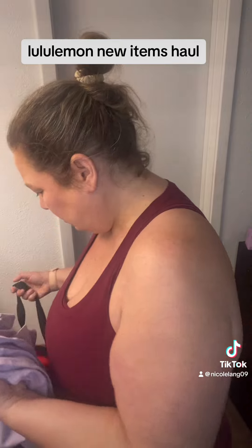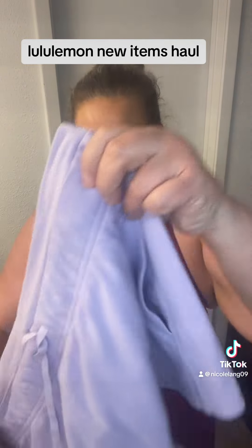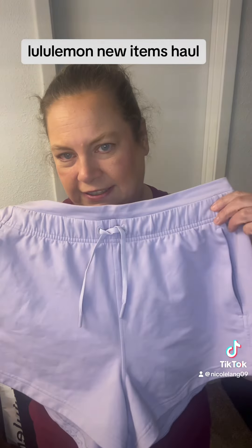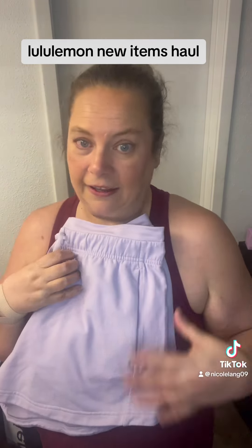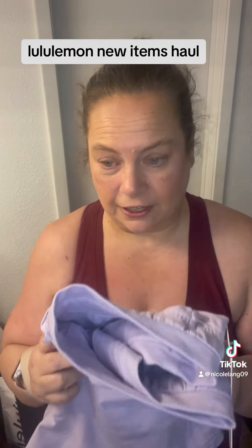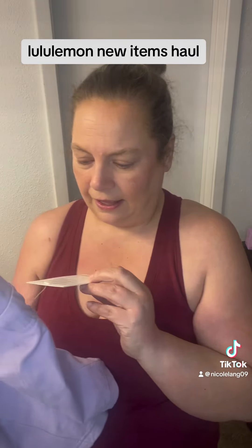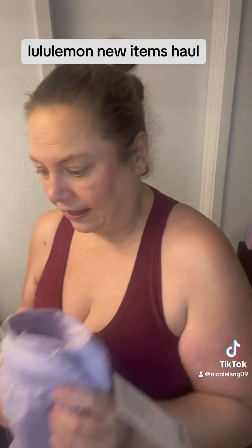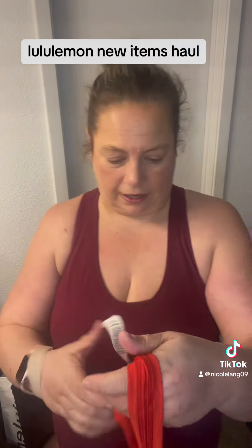I thought I would show y'all because this one's my favorite. This is the Inner Glow Shorts in the Lilac Ether and I love them. I fell in love with them as soon as I saw them — these have not been released online, only in store, and I had to snatch them.